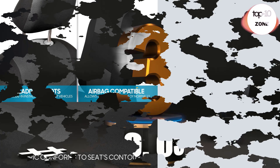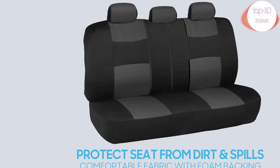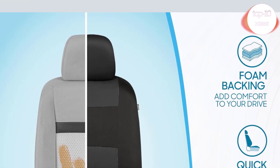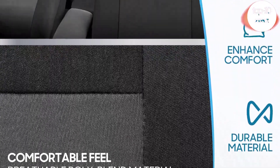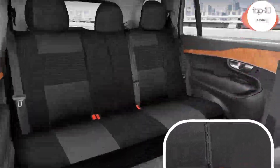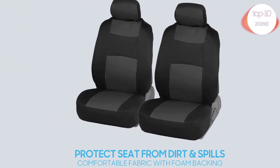Number 3. BDK PolyPro Car Seat Covers Full Set in Charcoal. These are the perfect seat covers for your new car or even a car that's just new to you. Our car seat covers provide protection against daily wear and tear that occurs inside of your vehicle. We use specially selected materials for maximum comfort during your daily commute. The high-quality poly outer layer provides enhanced ventilation so that you stay cool and comfortable during your drive.